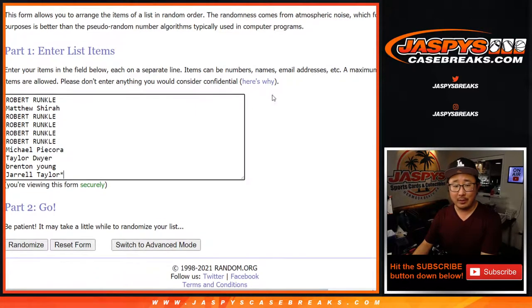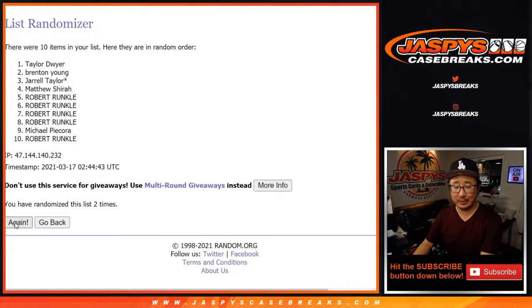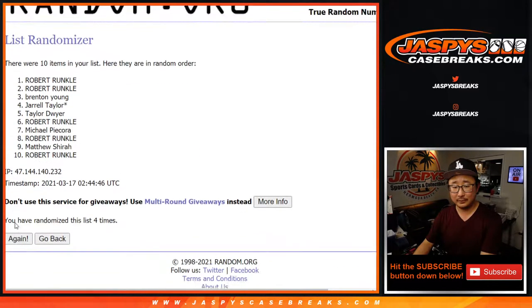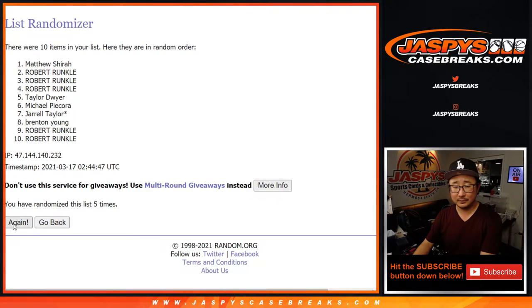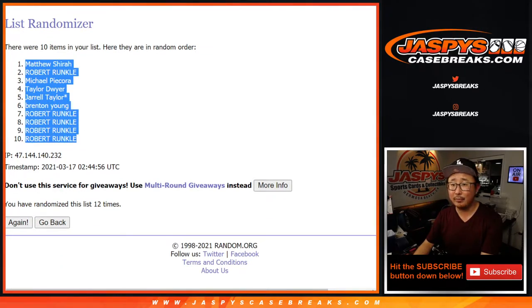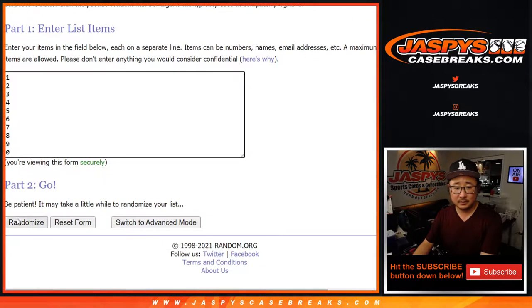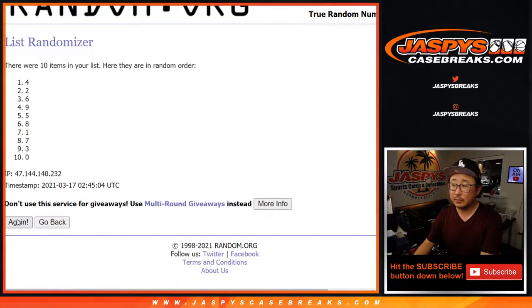Let's randomize it. Come on, random.org. 12 times? I don't have time for 12 — we've got other breaks to do. 12 times for the numbers too.